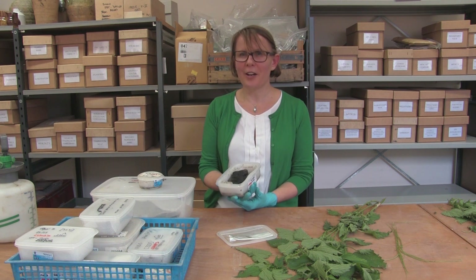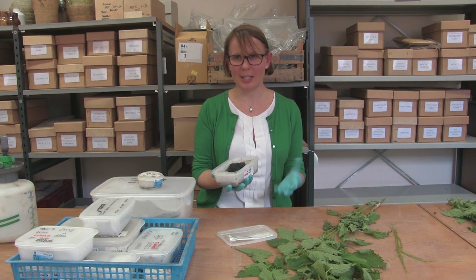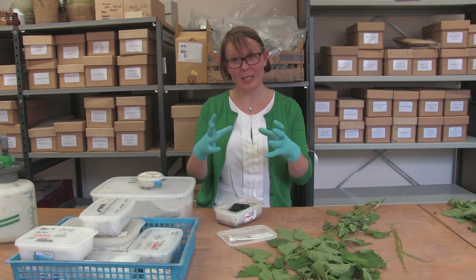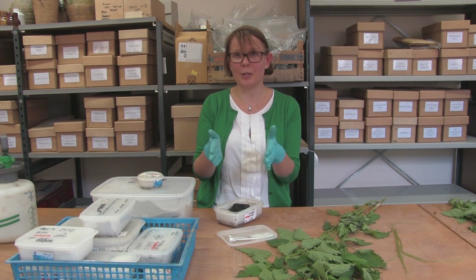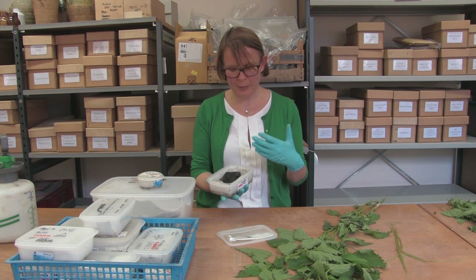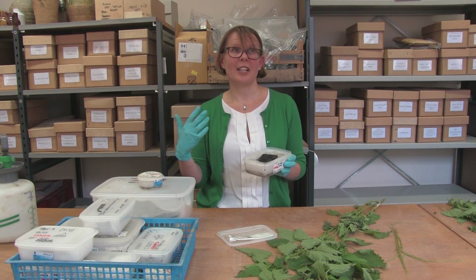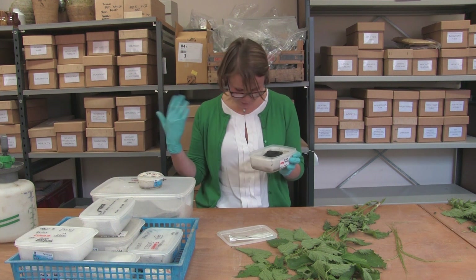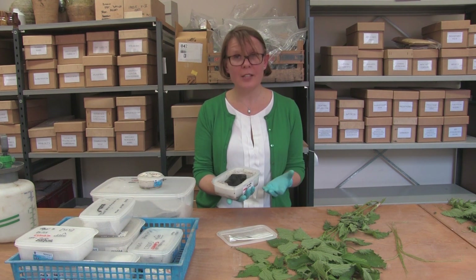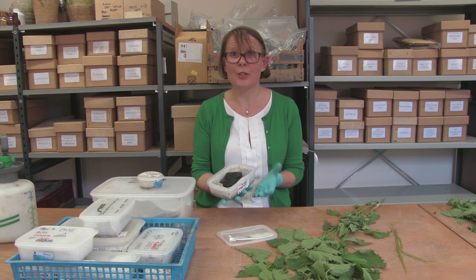If we think about our tea towels at home, depending on the quality, they might have around 11 to 16 threads per centimetre. Whereas this Bronze Age textile has around 26 threads per centimetre — lots more yarns packed into a small space, and the yarns are finer as well. So we've got a finer cloth here. This is comparable to maybe some of the summer clothing that we have. It's not as fine as an industrially produced shirt, but for these linen fabrics, these are very fine qualities comparable to some of the finest textiles being produced at the time.